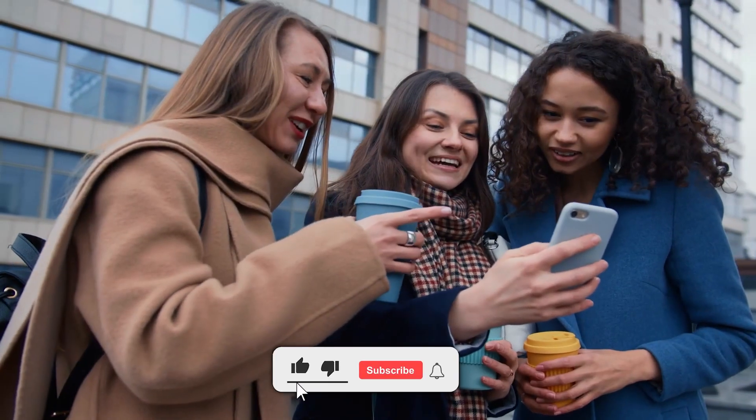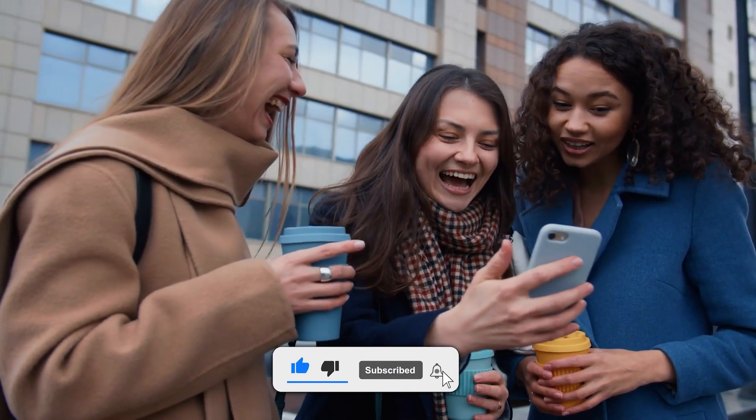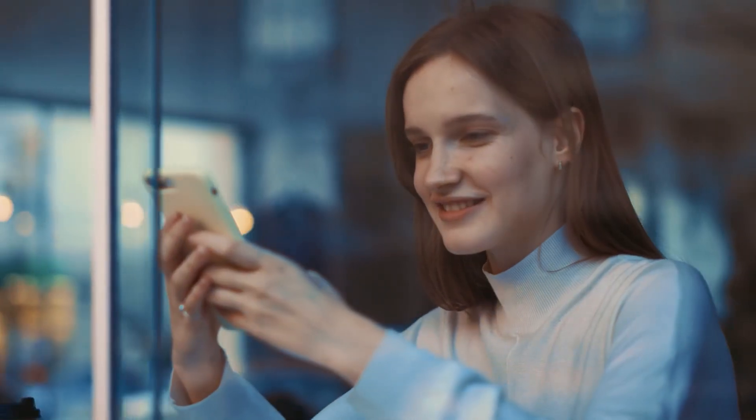That's it for today's video. Make sure to like the video and subscribe to the channel for more amazing, relevant content. Thanks for watching. Goodbye.